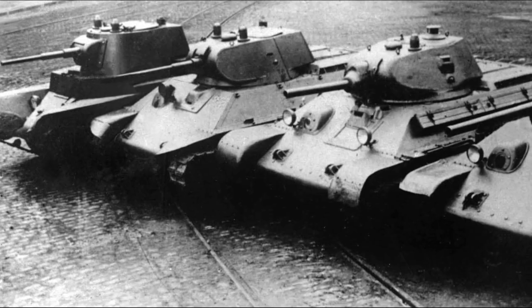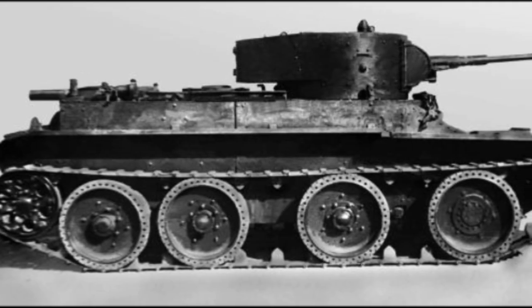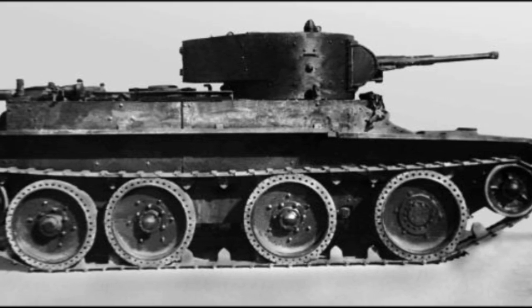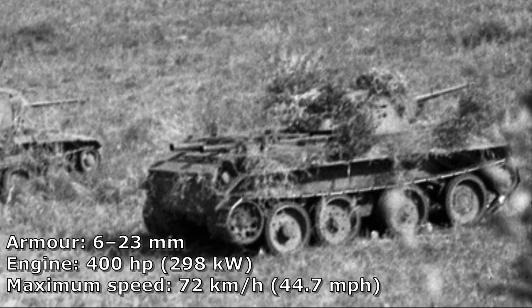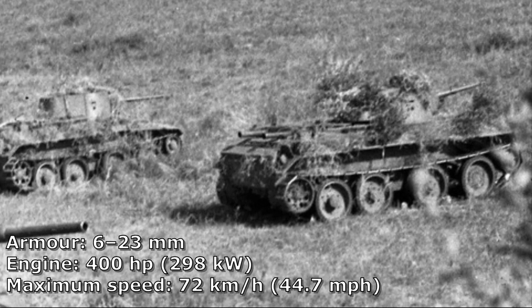Hello guys and welcome to the channel, hope you're doing well. In this video I'm going to talk about the BT tank family. The BT tanks, or Bystrokhodny tank, were a series of Soviet light tanks produced in large numbers between 1932 and 1941. They were lightly armored but reasonably well armed for their time, and had the best mobility of all contemporary tanks.